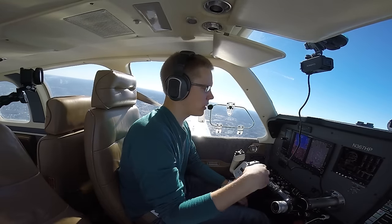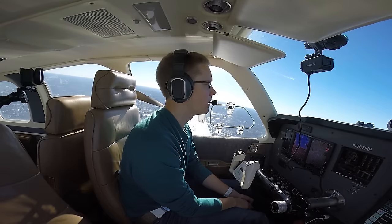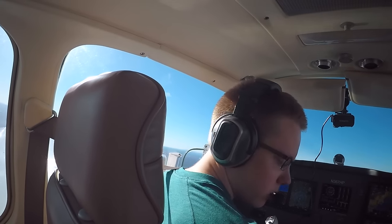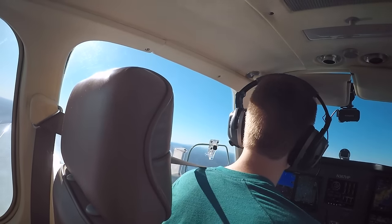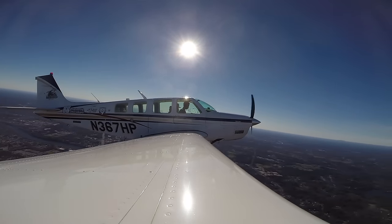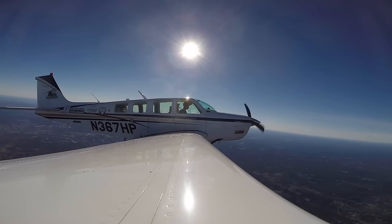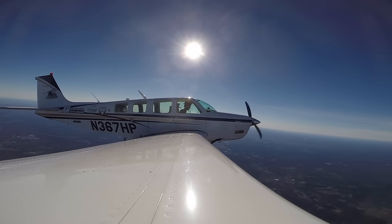We're going to have traffic about 4 miles ahead and above us descending, coming exactly our way. Okay, we've got a good sight on it.